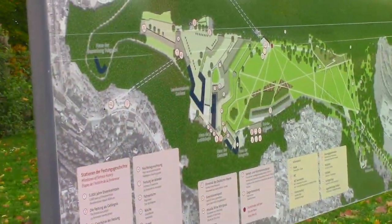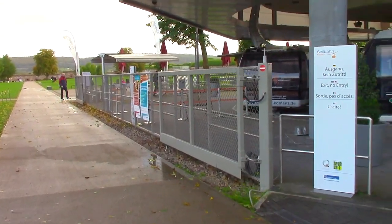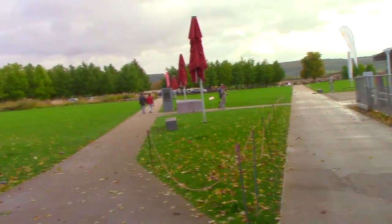Gary's got off the cable car, found the map, and yes, this place is massive. Not sure how much we'll get to see.